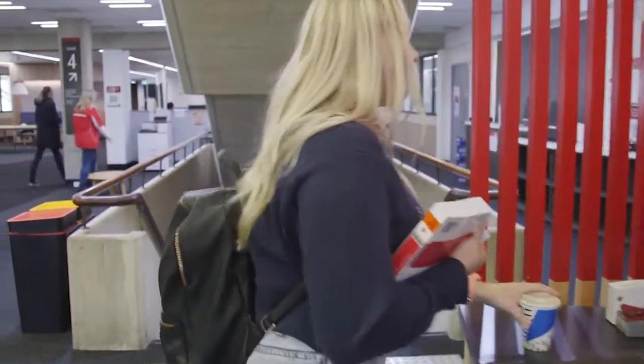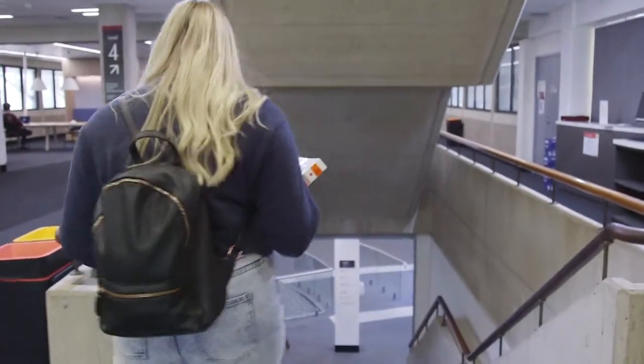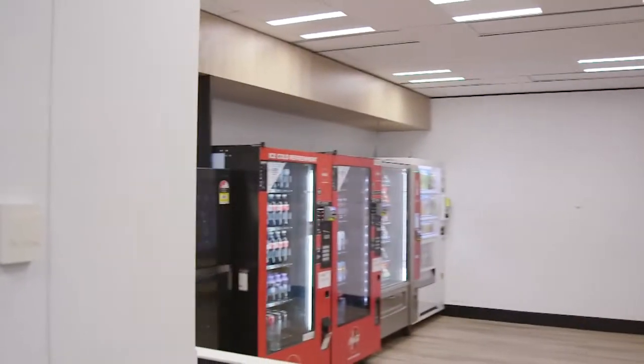If you like a bit of noise or enjoy working in groups, then studying in one of the buzz zones is perfect for you. As a student, you have access to this area 24-7 and can enter using your student swipe card.